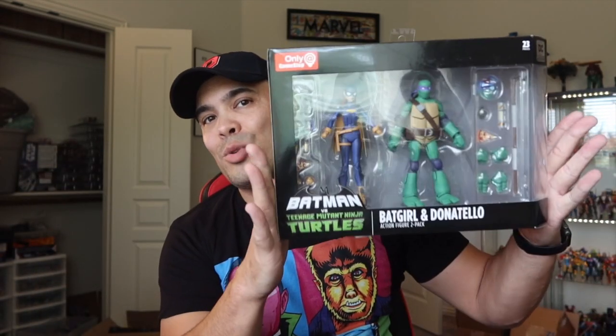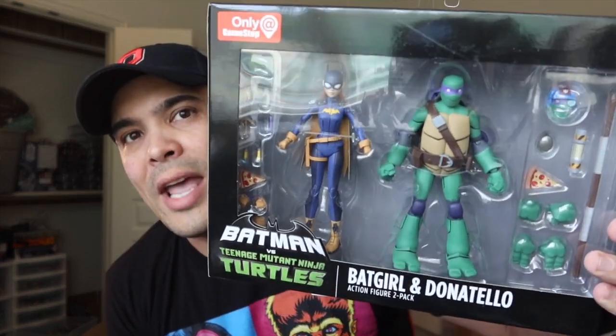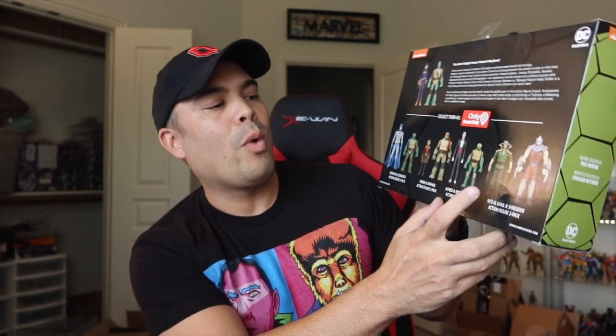I picked up the Batman vs. TMNT pack with Batgirl and Donnie. There are only a couple more packs we're waiting for — Shredder and Ra's al Ghul, and Mikey and Alfred — and then we'll have all the figures from this awesome movie. If you have not seen Batman vs. the Teenage Mutant Ninja Turtles, it's a fantastic movie. I actually rented it, liked it so much I had to buy the Blu-ray so I could watch it over and over.